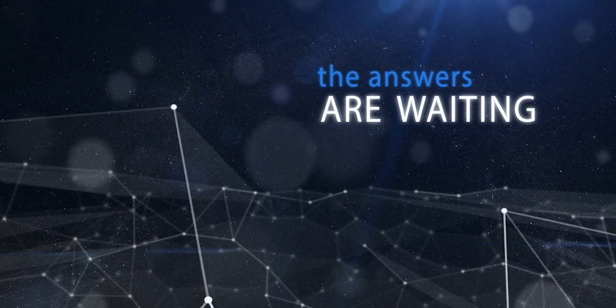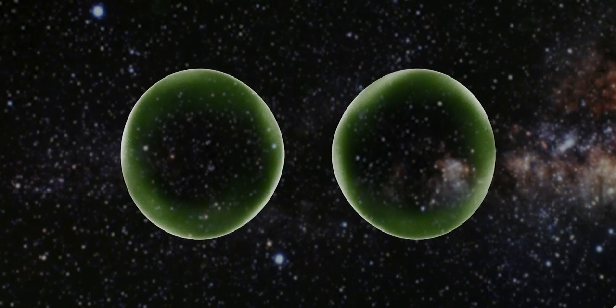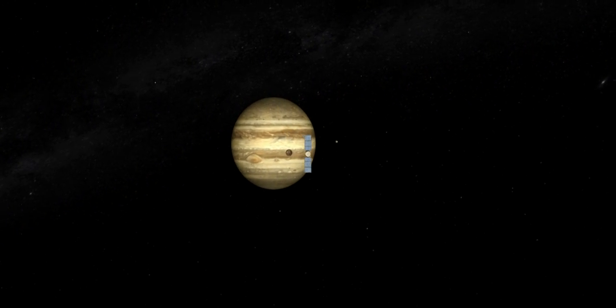The question of whether or not life exists beyond Earth, the question of whether or not biology works beyond our home planet, is one of humanity's oldest and yet unanswered questions. And for the first time in the history of humanity, we have the tools and technology and capability to potentially answer this question. And we know where to go to find it — Jupiter's ocean world, Europa.